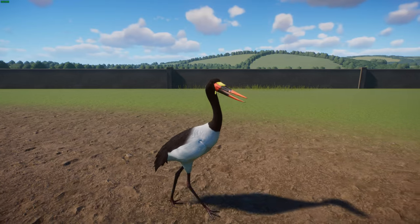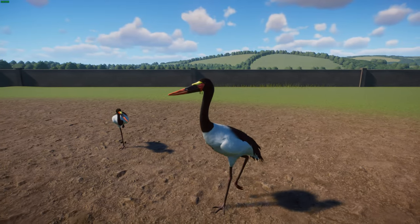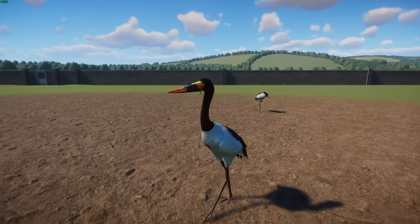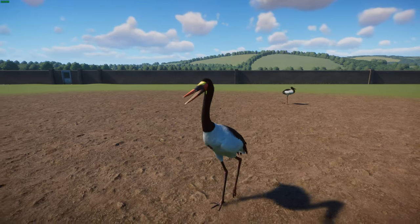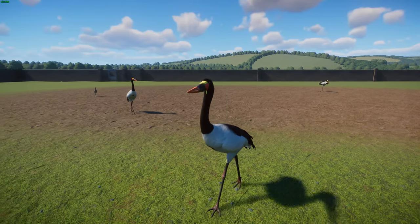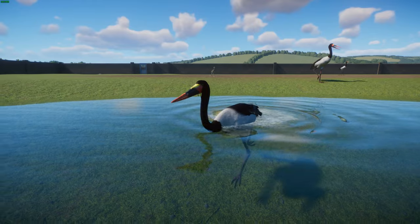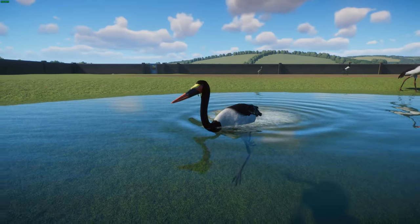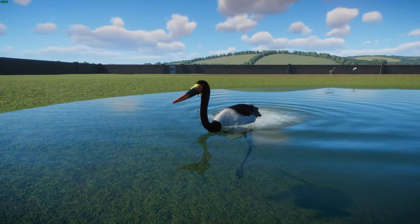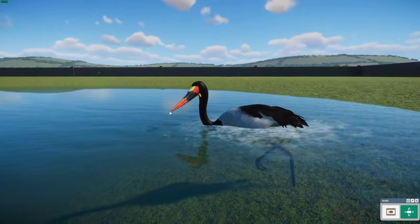In captivity, Saddle-billed Storks have been seen to attain heights of about 150 to 180 centimeters. Males are typically heavier, getting between 5 and 7 kilograms with a mean mass of about 6 kilograms, while females stay between 5 and 6 kilograms. They overlap in size with other large storks and are considered likely to be the tallest extant species in the stork family. They have really beautiful plumage — a mix of reds, yellows, whites, and blacks. Both sexes appear identical when perched, but females show much more white in the primaries when open, and juveniles are brownish-grey.